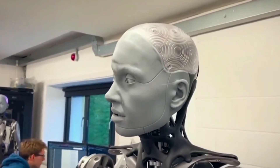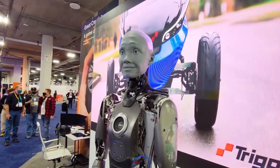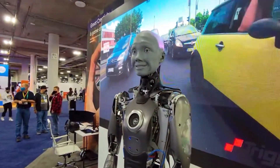However, don't expect Amica to sprint and jump like Boston Dynamics robots. Amica is designed to interact with people naturally for customer service, information terminals, and entertainment.